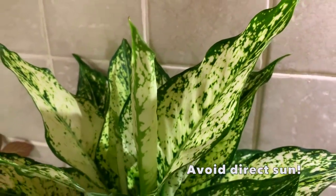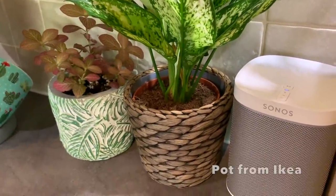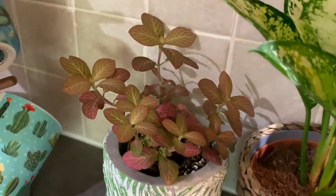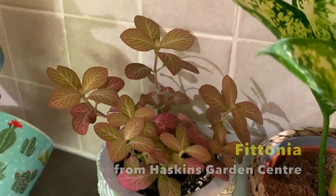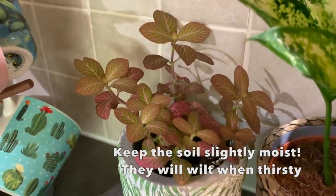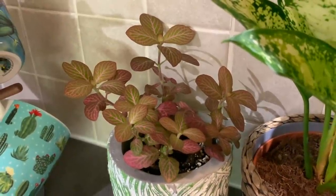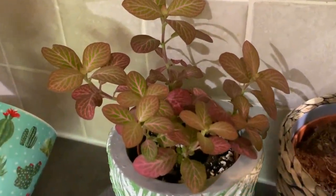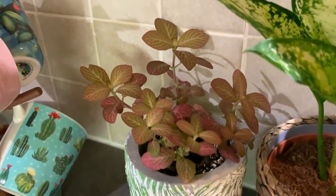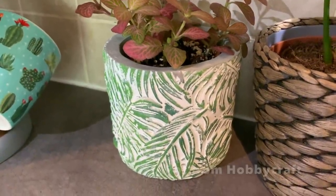I think I got this pot from Ikea. It's got my little Fittonia in here — this one was in the living room but I decided to move it. I've been moving my Fittonias around recently. These can also thrive in medium light, although the brighter light they get, the better the color on the leaves is going to be, so just bear that in mind. The pot is from Hobbycraft.